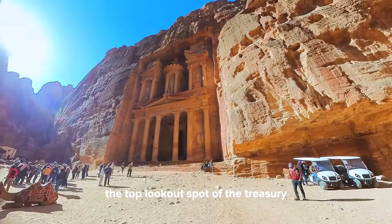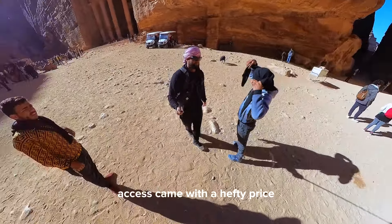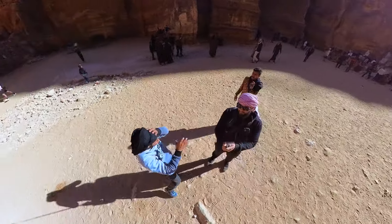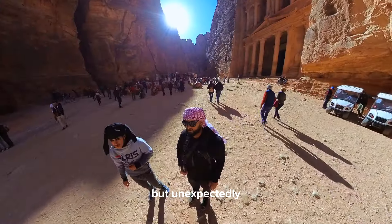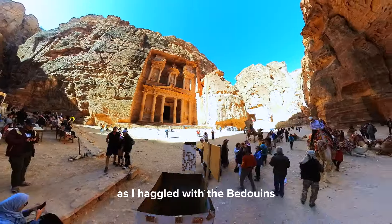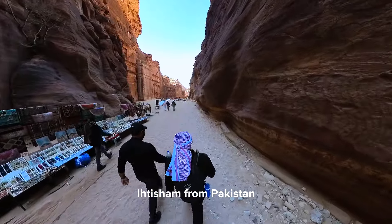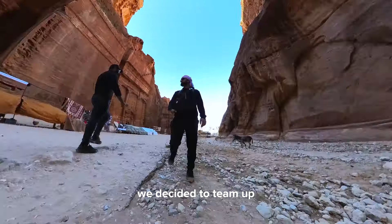The top lookout spot of the Treasury, maintained by the local Bedouins, came with a hefty price. Determined to negotiate, I found myself face to face with the challenge. But unexpectedly, I wasn't alone. As I haggled with the Bedouins, another solo traveler, Ihtisham from Pakistan, was negotiating his way to the top as well.